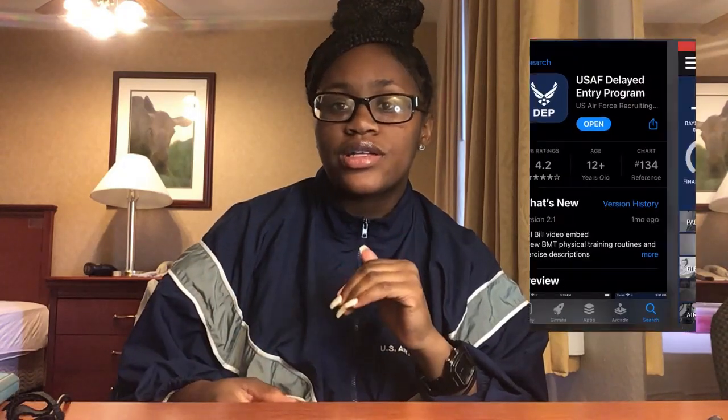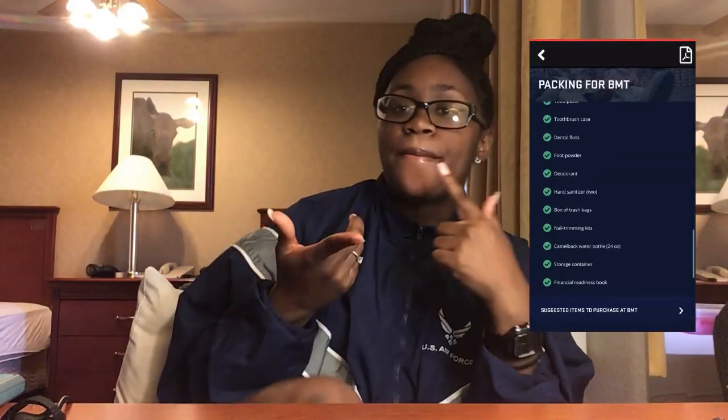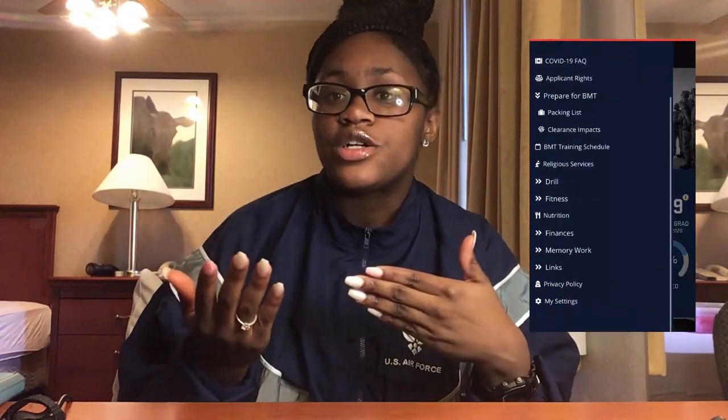The first thing I'm gonna say is pack light. Please pack light — you do not need that much stuff for basic training. There's an app you should download called the Air Force Delay Entry Program. Get that app because it gives you a basis of what you need to pack, what you need to study — memory work, rank, military time, things of that nature.